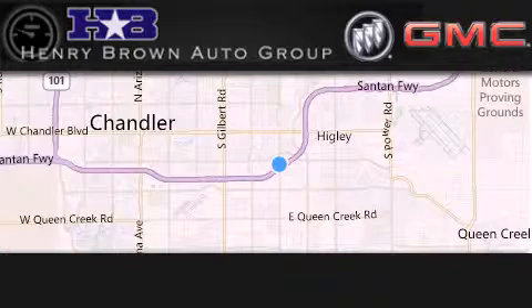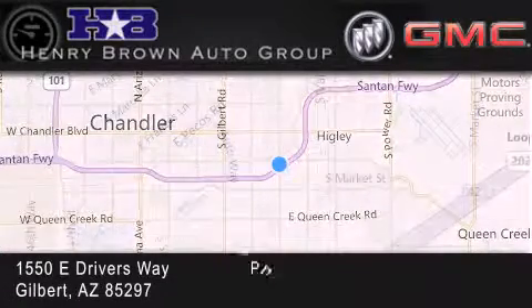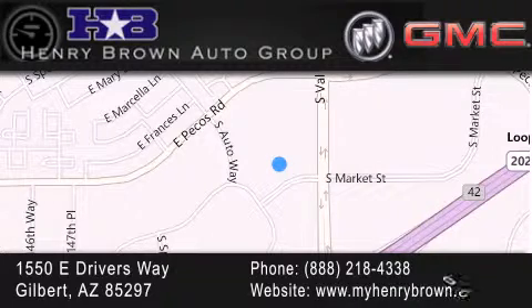Henry Brown Buick GMC is located at 150 East Drivers Way in Gilbert — family owned and operated, offering every customer a premier experience. Cars and trucks and trades are worth more at Henry Brown Car and Truck Store.